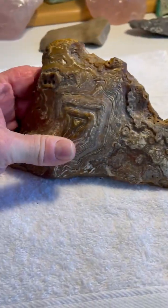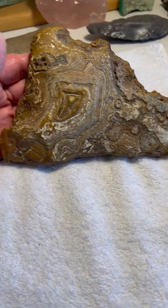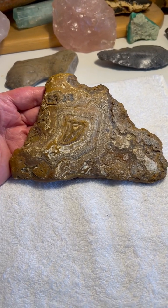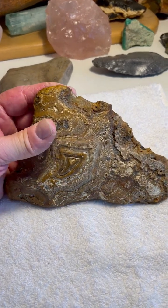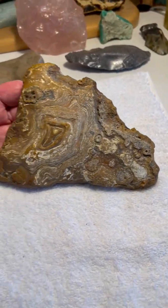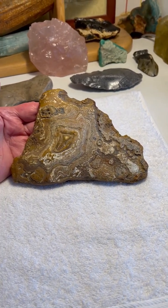This one is a very nice mammoth effigy, again out of Gobi Desert Agate from Mongolia. This is the eye of the baby mammoth here with its little trunk right here, and its hair tufted up above the head. So we have an excellent mammoth image now facing left.